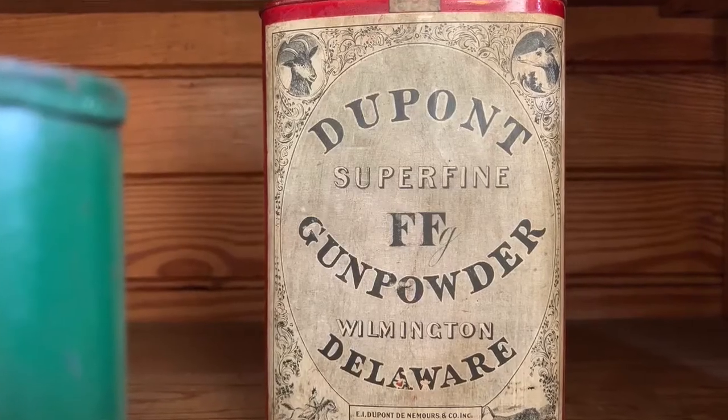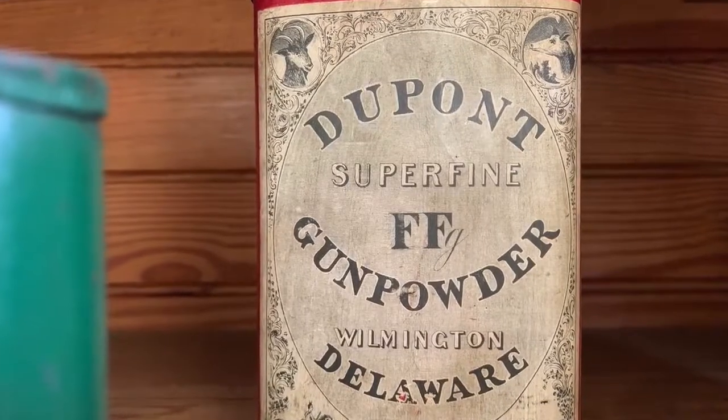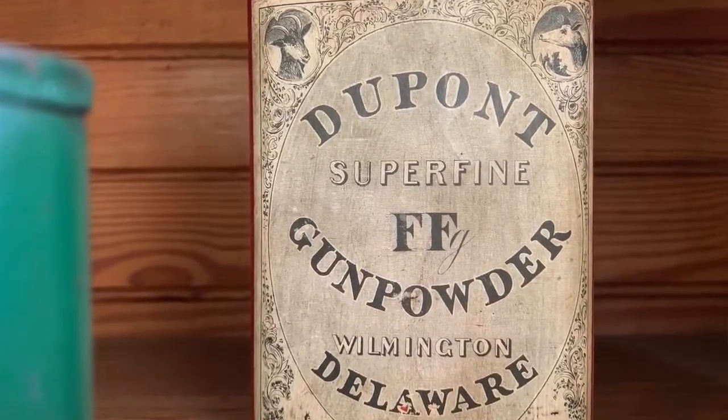Look closely at some of the cans — these are mostly DuPont powder cans. They've got labels on the front that tell you what they are and what type of powder is inside, and most of these date from the 19th and early 20th century.